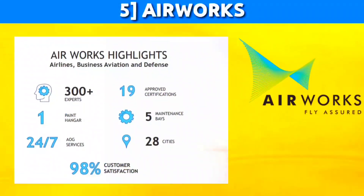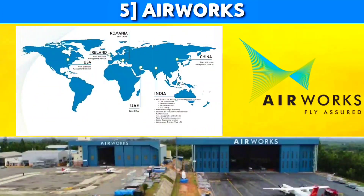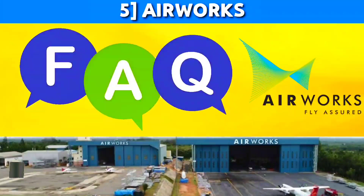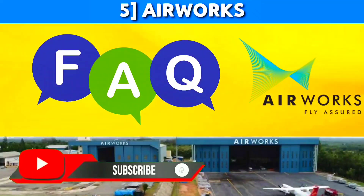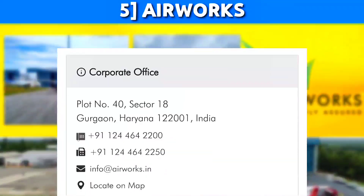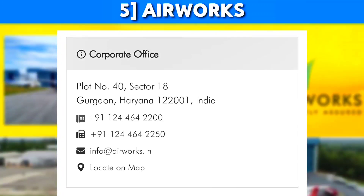Next is Airworks — India's leading MRO with one of the best maintenance facilities, spread across various locations in the world. They have a strong global network with clients from Asia, the Middle East, and Europe. Airworks usually doesn't provide OJT to students, but I heard from some people that they do in some places. So try your luck and send your resume as you will learn a lot. The contact details are shown here — you can mail them at info@airworks.in. For more details, visit the official site airworks.aero.